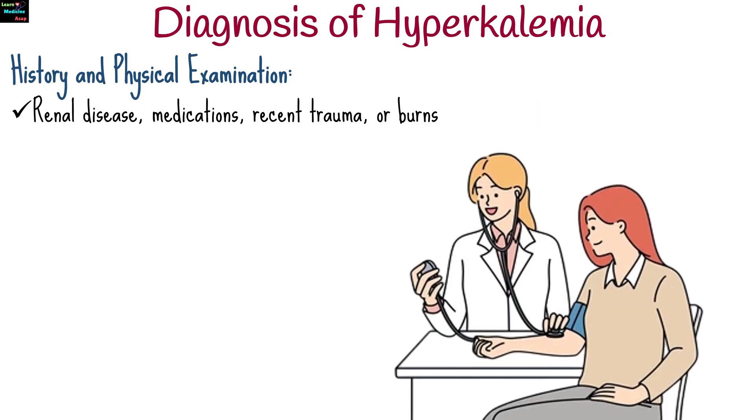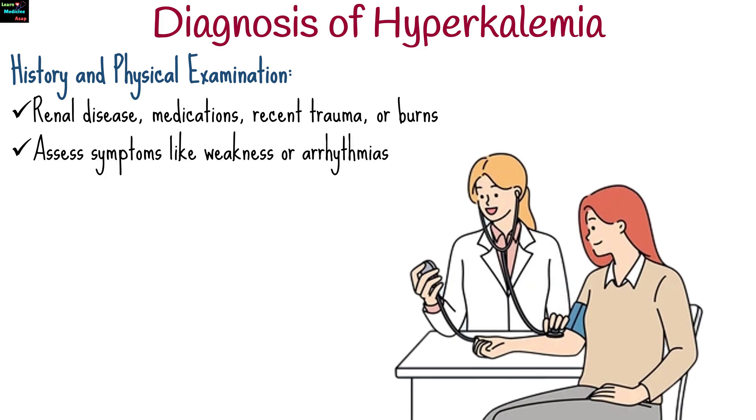Diagnosis of hyperkalemia involves history and physical examination. Look for underlying conditions like renal disease, medications, recent trauma, or burns, and assess symptoms like weakness or arrhythmias.